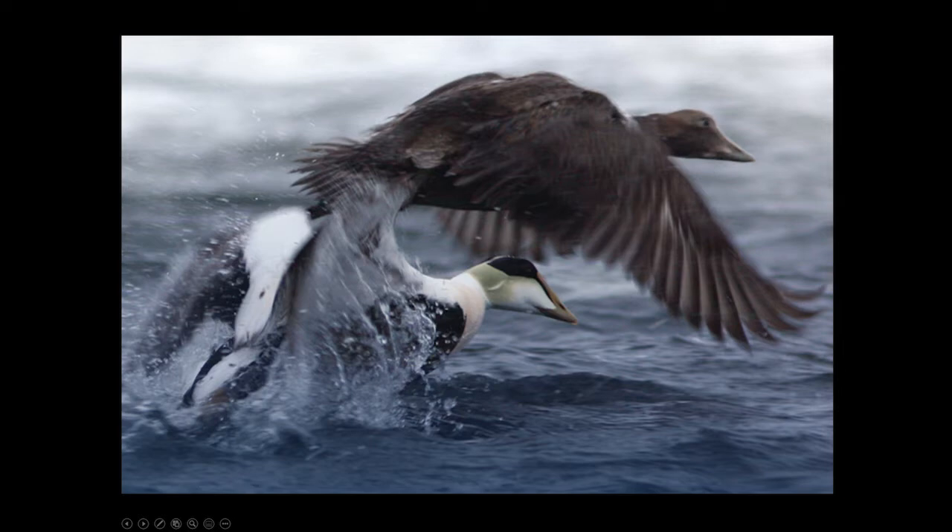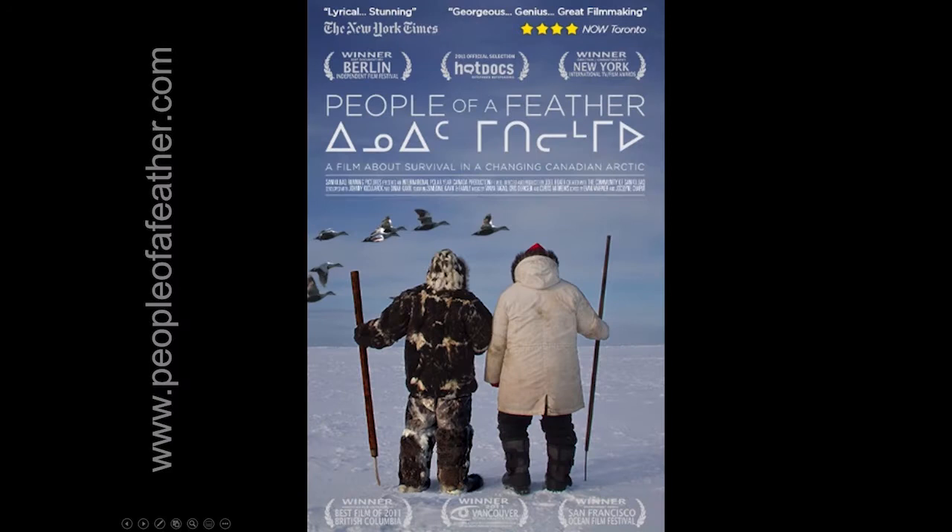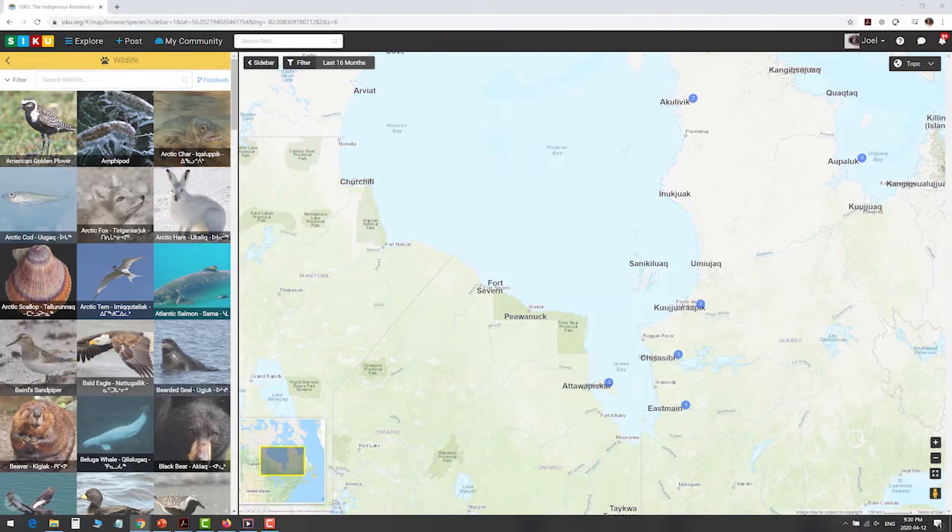Here are two eiders — a male on the bottom and a female on the top — taking off from a Plinia on the Belcher Islands. This is a scene from People of a Feather. Traditionally, people made clothing out of eider skins, and today they collect the eider down to make modern parkas. This was the topic of our award-winning film, People of a Feather.